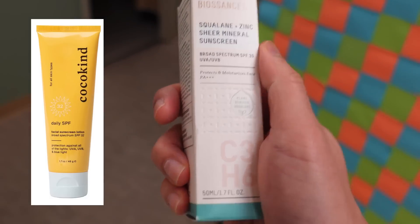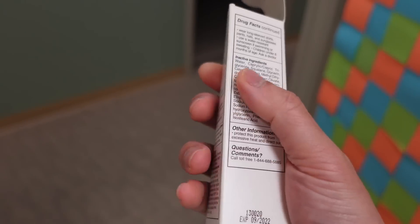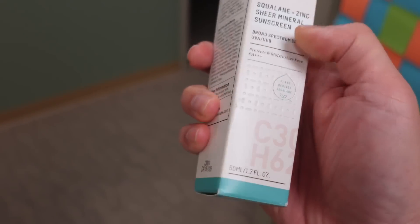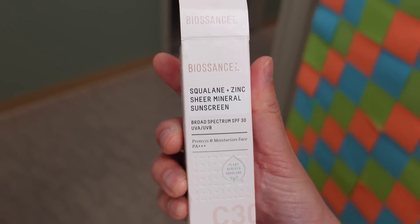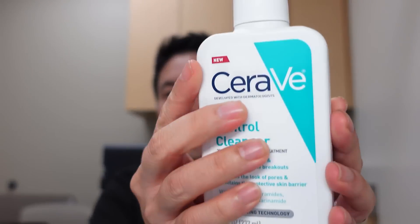I want to show you how the Biossance looks later. I don't know how they were able to make a zinc oxide-only sunscreen so lightweight — it kind of reminds me of how Cocokind did it. They made an SPF 30 zinc-based sunscreen that's very lightweight while avoiding significant white cast. I really like the simple ingredient list; it has squalene and zinc oxide, and it's an SPF 30 with PA 3+. I don't see a water-resistance grade, so it's more of an everyday sunscreen. I also wanted to show you the bigger products — the CeraVe 2% salicylic acid wash.